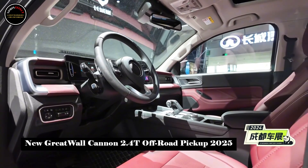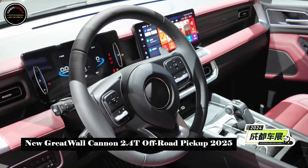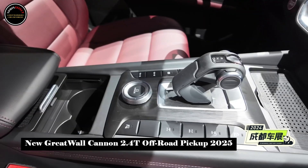In addition to high ground clearance, the new car also provides pedals for easy entry and exit. The rear bucket is equipped with a metal portal and very thick underbody protection.